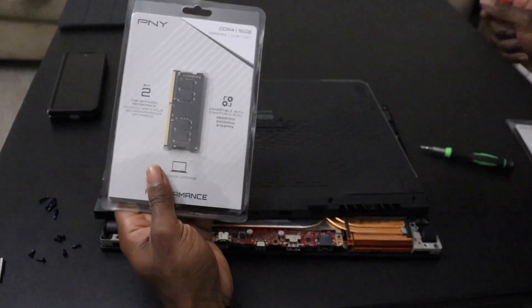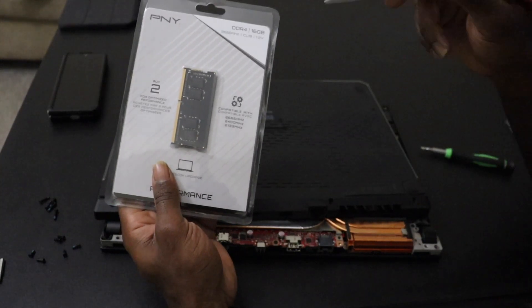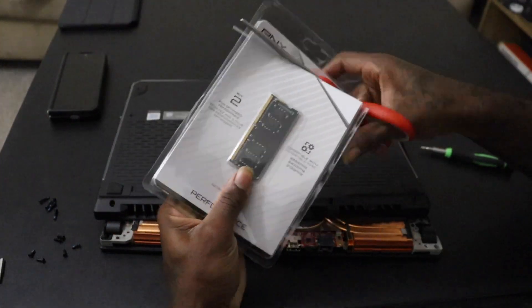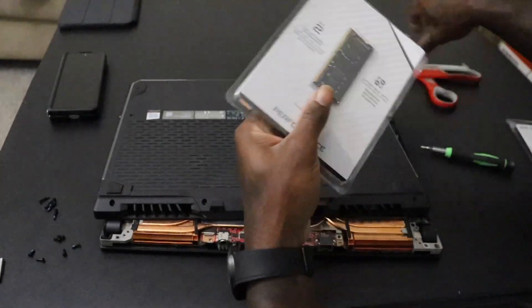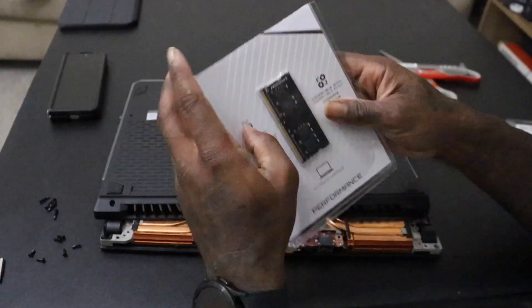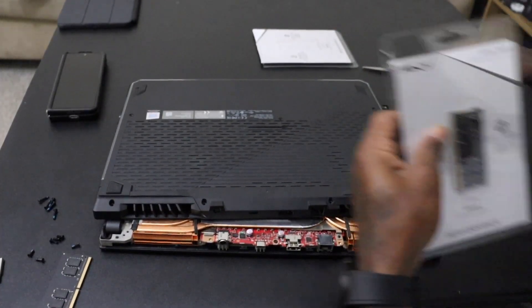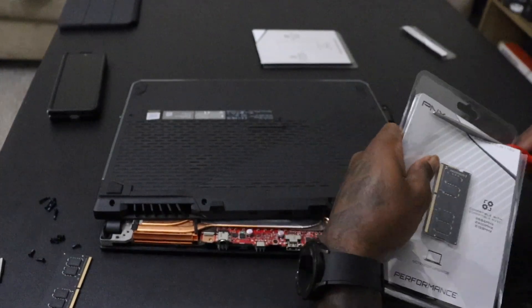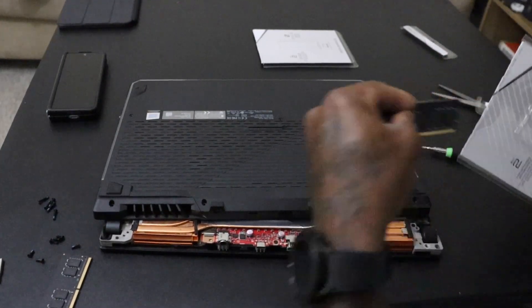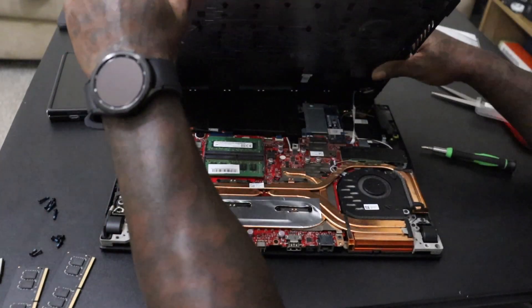I went with the PNY. It is 2666MHz, as you can see, CL19, and 1.2 volts. It was on sale at Best Buy for about $79 a stick — 70-something dollars, almost 80. This specific model can take up to 64 gigabytes of RAM, but that's overkill. Again, I don't use it for any type of video editing, so 32GB is plenty.